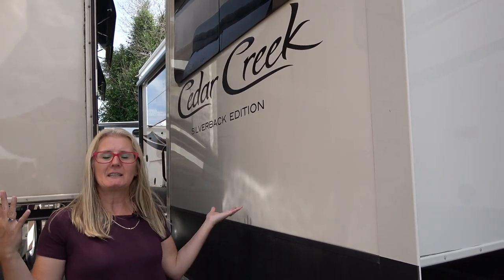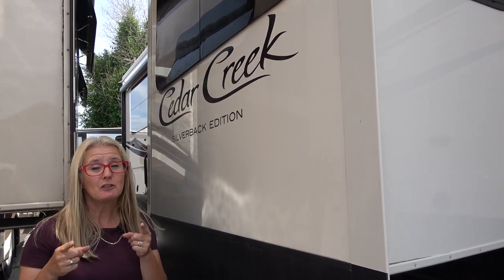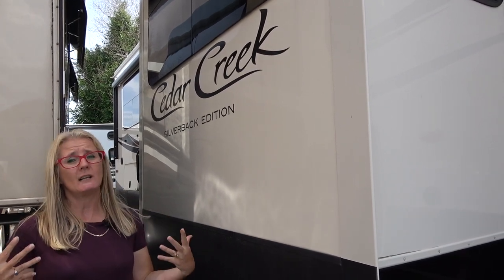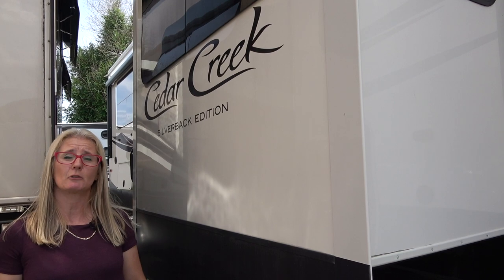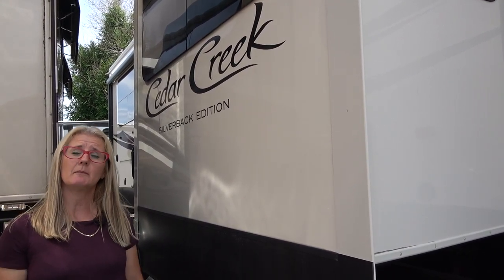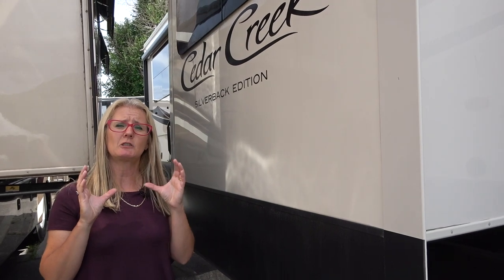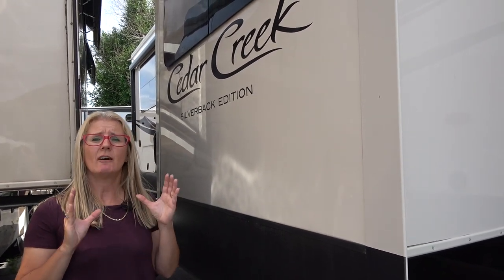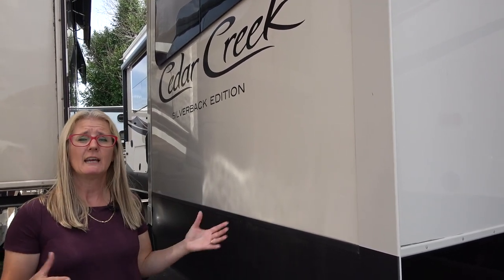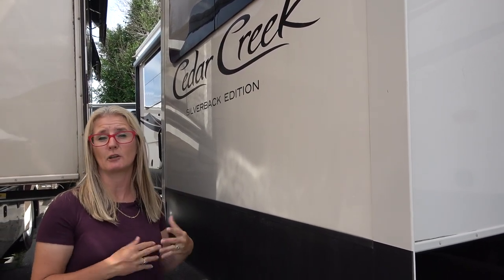Remember that everything we tell you is just based on mine and Corrie's research and the forums we go on. We found this new resource called RVreviews.net and they give you some really cool unbiased information and do a ton of research, so they're a good resource — we'll link to them in the description. I'll also put a link at the end to the specific nuts and bolts construction of the 2019 Cedar Creek Silverback Edition fifth wheel trailer, and today we're just going to review this particular model.